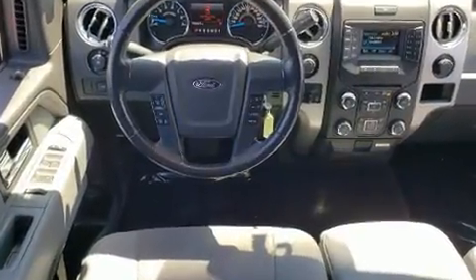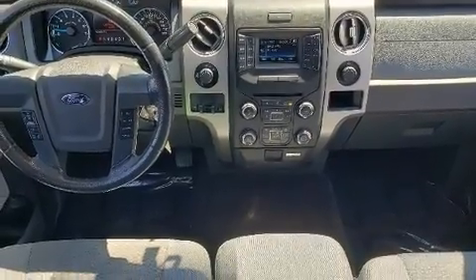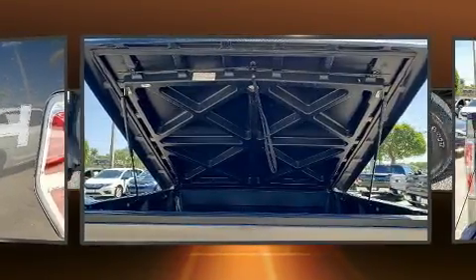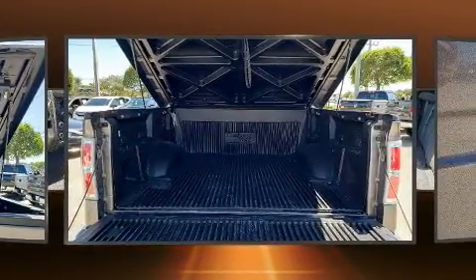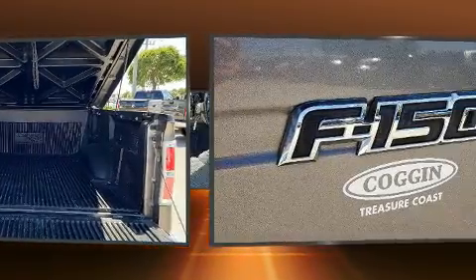Ford infused the interior with top-shelf amenities such as variably intermittent wipers, a rear-step bumper, remote keyless entry, and air conditioning. Audio features include an AM/FM radio and four well-positioned speakers.